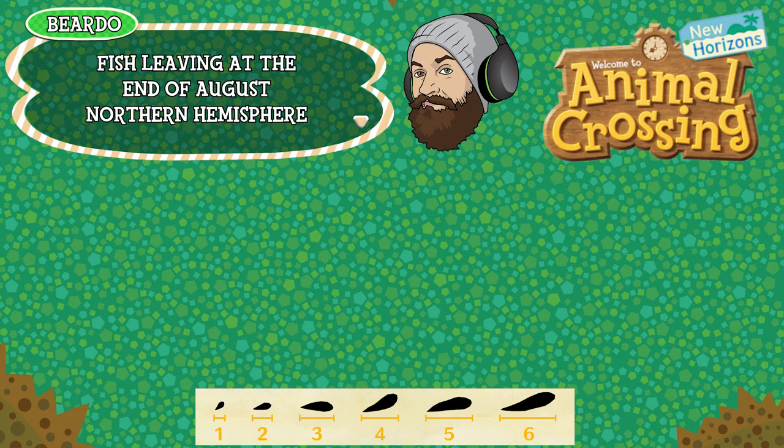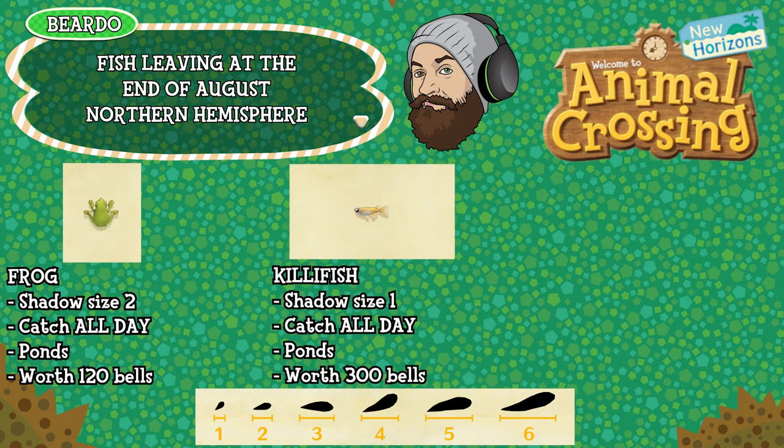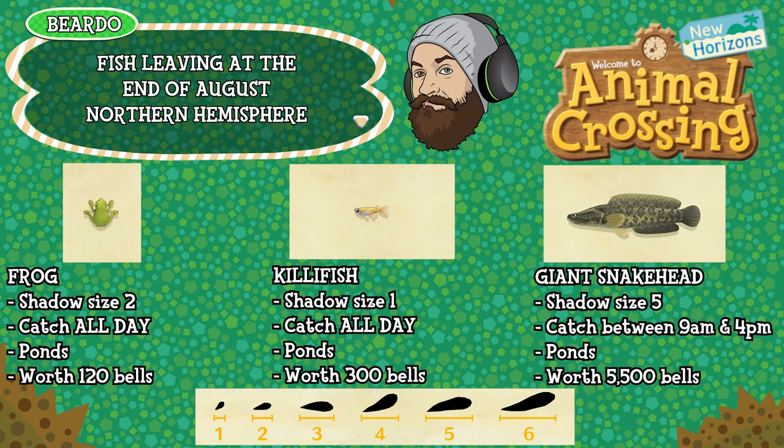Let's start by looking at the fish leaving at the end of August in the Northern Hemisphere. First up is the frog — shadow size 2, can be caught all day, found in ponds and worth 120 bells. The killifish is shadow size 1, available all day, found in ponds and worth 300 bells. And the giant snakehead is shadow size 5, can be caught between 9am and 4pm, available in ponds and worth 5,500 bells.